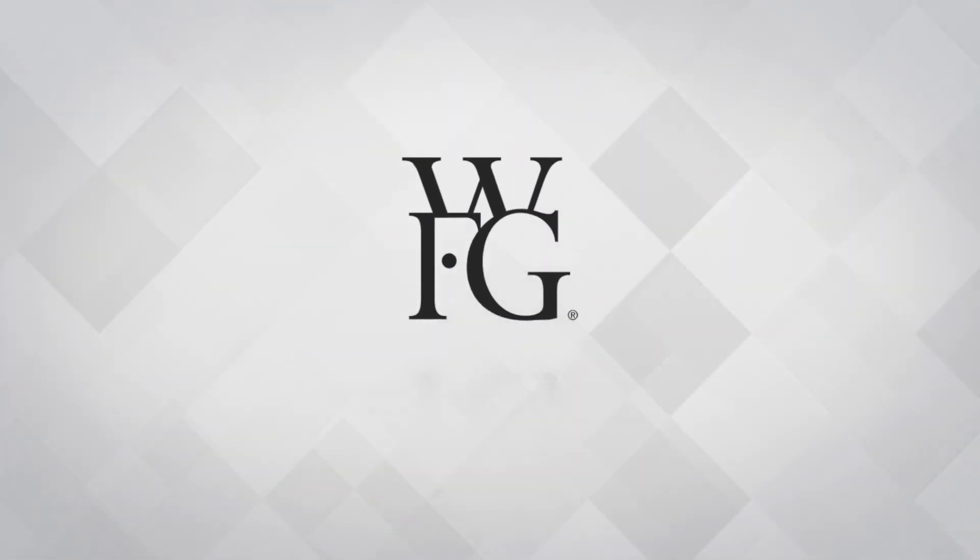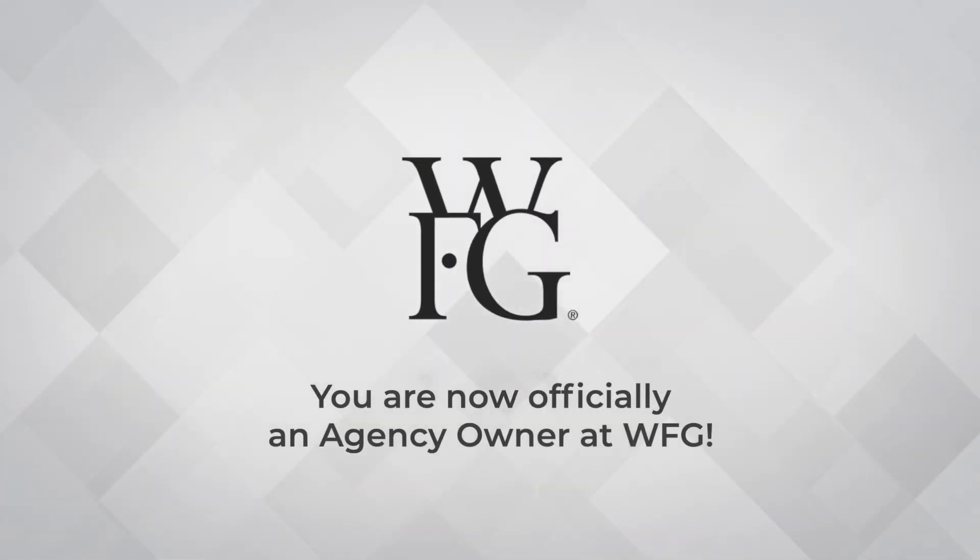Congratulations! You are now officially an agency owner at WFG.